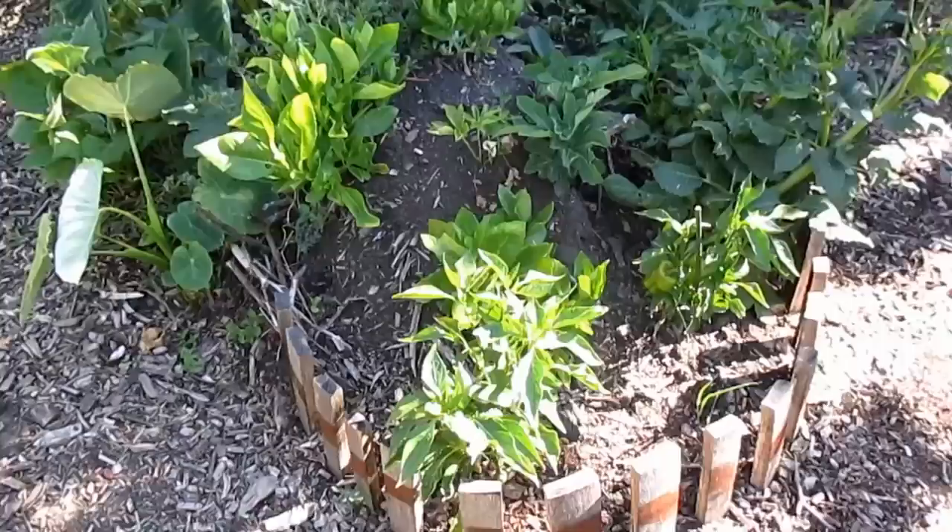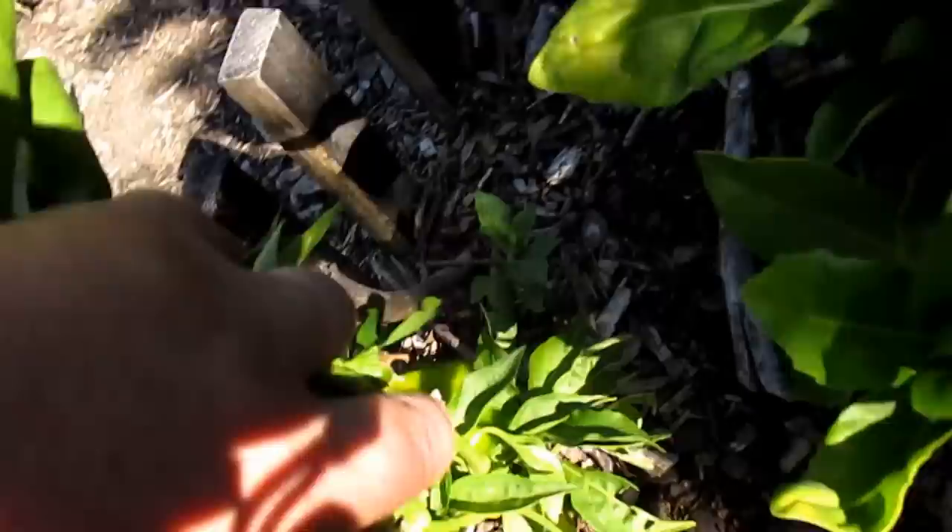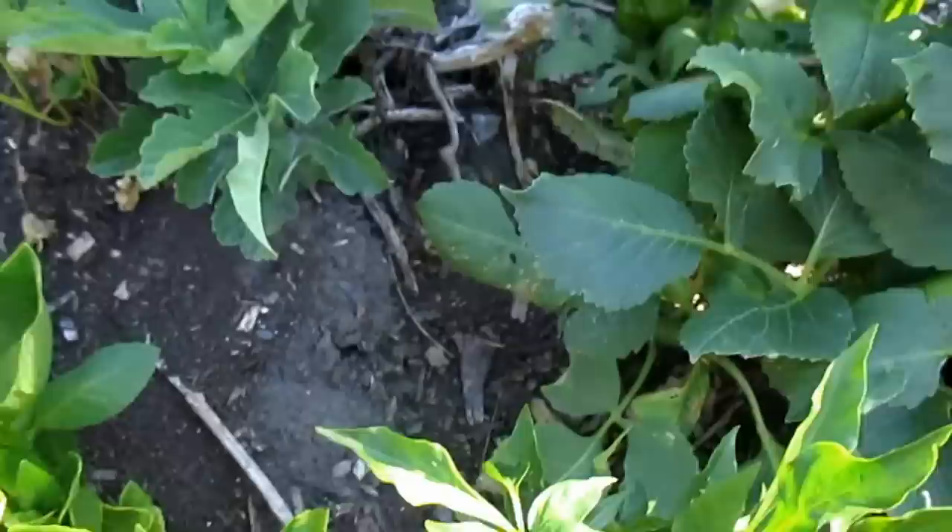The bell peppers are getting close — just another pepper plant I have scattered throughout the garden. Here's a couple more on the edge of the hugelkultur mound. You can harvest these green, but they're not truly ripe until they're red.